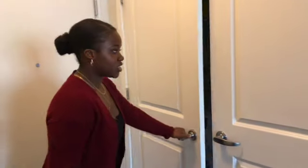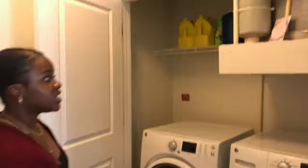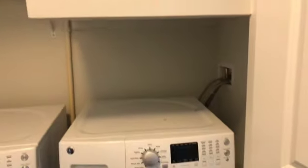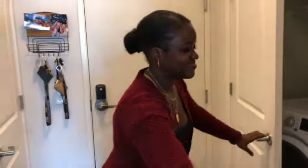When you first walk in, we have our own laundry room, which is really nice. We also have kind of a living closet where we keep all of our storage and stuff.